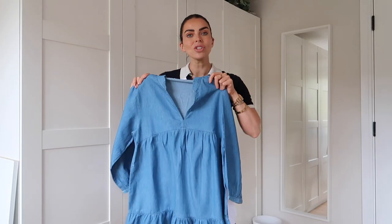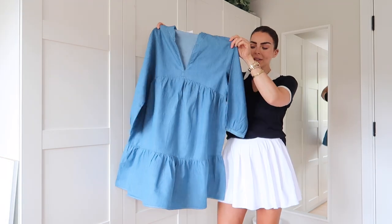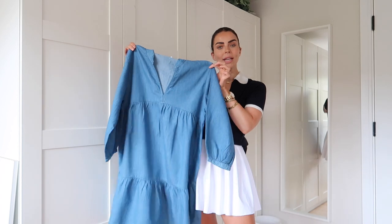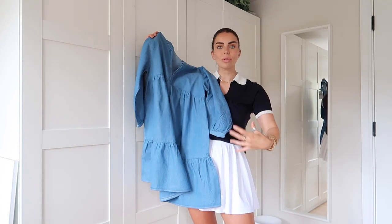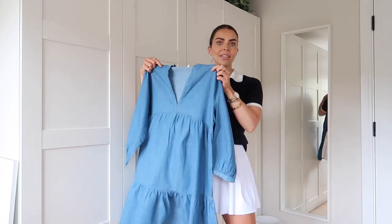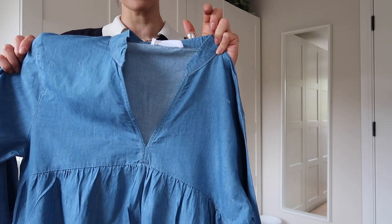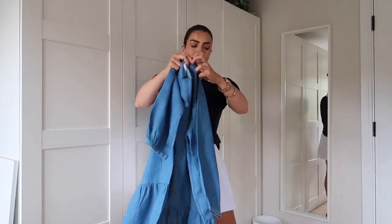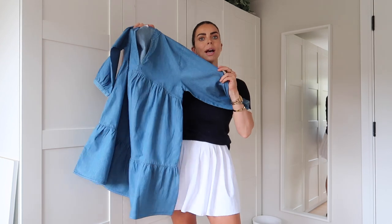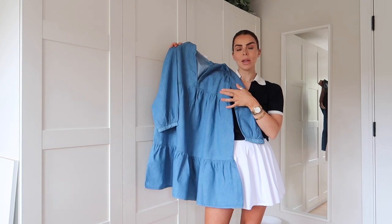The first item is this gorgeous denim smock dress — look at the shape on it! I absolutely love how floaty and loose it is. It's the most versatile perfect dress to wear not only in summer but also through into autumn with boots and chunkier footwear. I love the relaxed neckline and the bell sleeves. You don't necessarily have to wear it loose — you could also belt it up. It was £29.99, a really nice price.